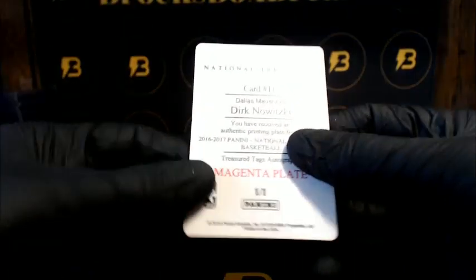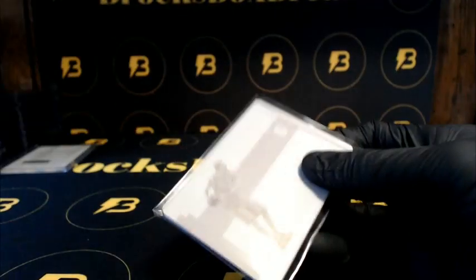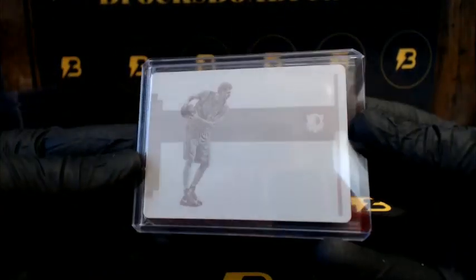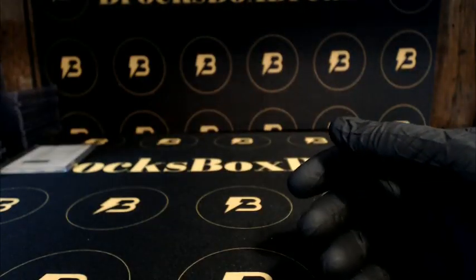And Dirk Nowitzki going out to the Mavericks, 1-of-1 plates — Mavericks got a couple of plates. Alright guys, we got number two and three tonight, we're going to go ahead and do a hit recap of the first one.